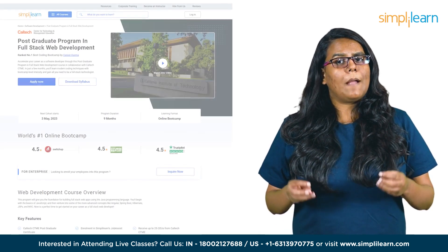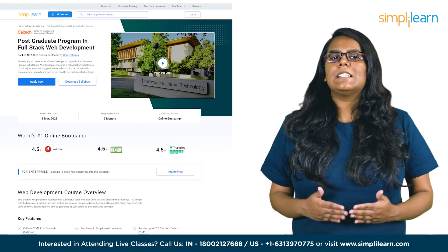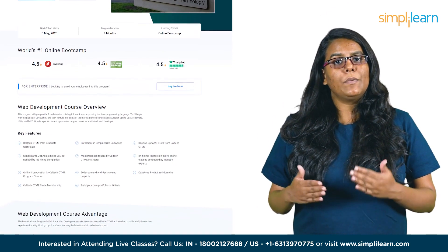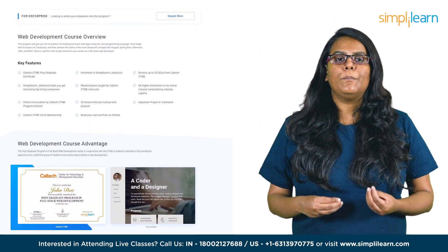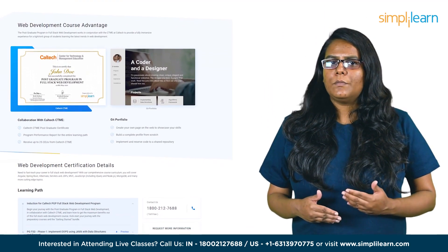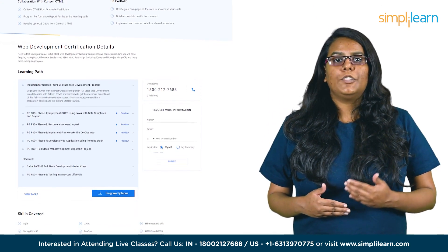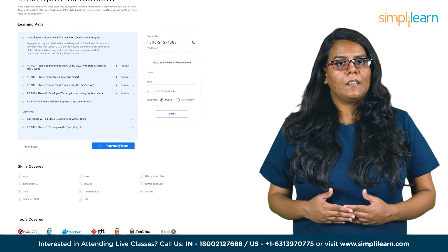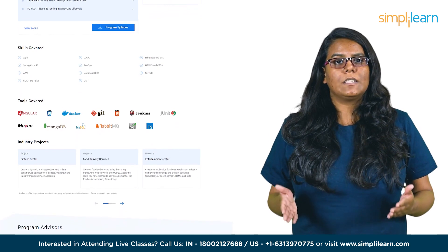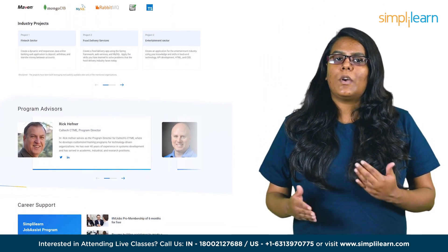This program is designed for you to acquire a solid foundation in Java programming language for building full-stack web applications. In just a few months, you'll learn modern coding techniques with bootcamp-level intensity and gain all you need to be a full-stack technologist. Starting with the fundamentals of JavaScript, you'll advance towards mastering advanced concepts such as Angular, Spring Boot, Hibernate, JSPs, and MVC. With this comprehensive training, you'll be well prepared to launch your career as a successful full-stack web developer.